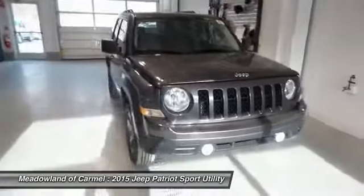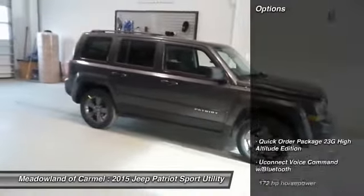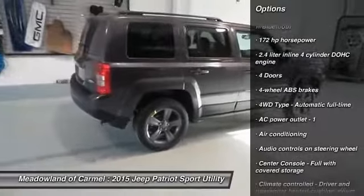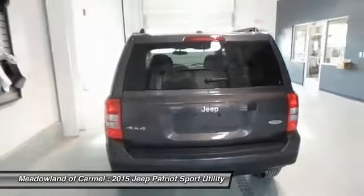The Patriot has plenty of room inside for any size family. Here are some of this vehicle's great options: traction control, power steering, front air conditioning, cruise control, passenger airbag, fog lamps, heated driver's seat, power windows, remote power door locks, tachometer.